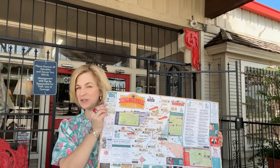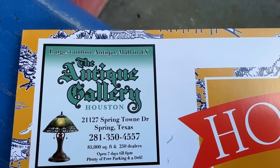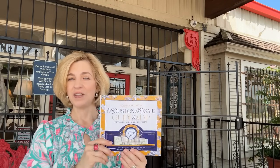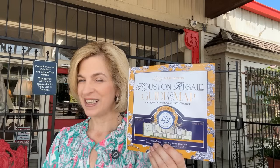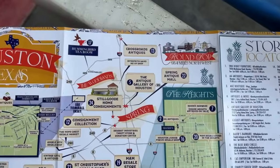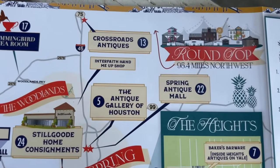The Antique Gallery of Houston is on the map and also in the store locator. Make sure to grab one of these when you're visiting one of the antique consignment and thrift stores in Houston. We will eventually release a digital version and you can order one by mail. Can't wait to bring these inside for them to hand out to customers — and there is the Antique Gallery of Houston on the map.